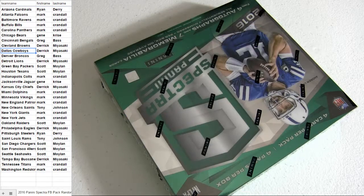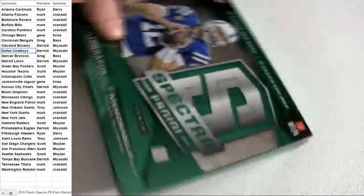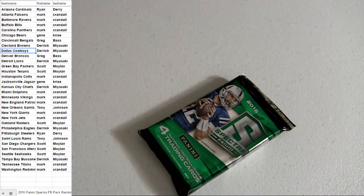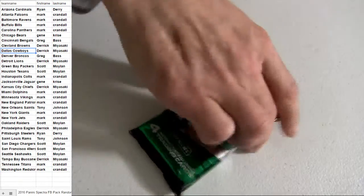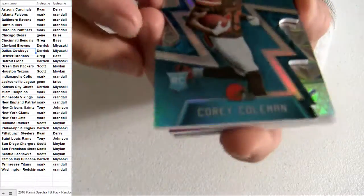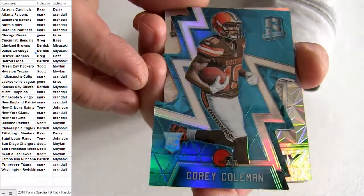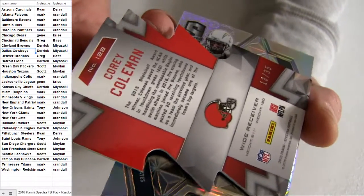Alright, a fresh box. Let's take that first pack out. 2016 — we also got 2013 listed. Corey Coleman on top, die cut. Cleveland pickup. Number 35.